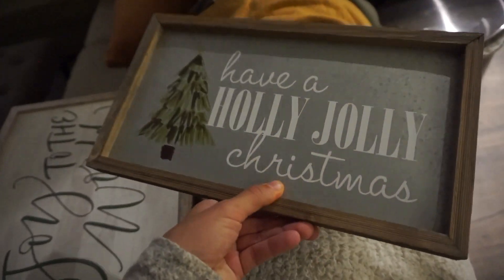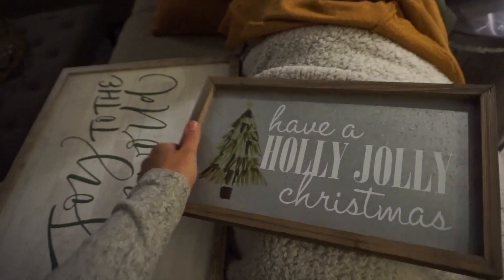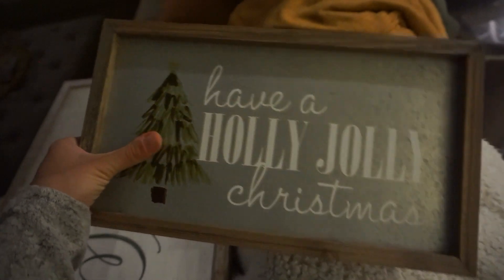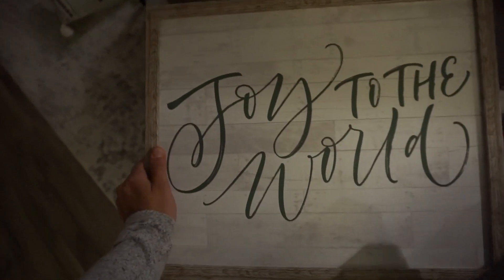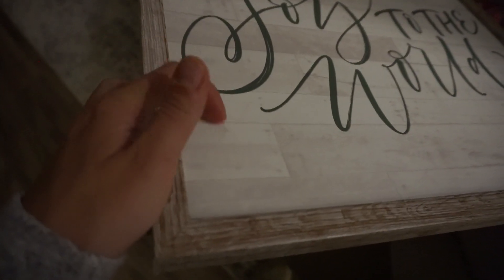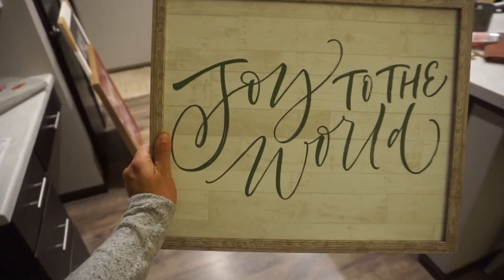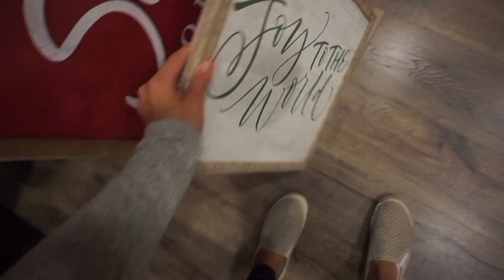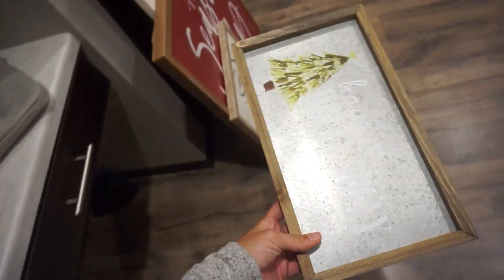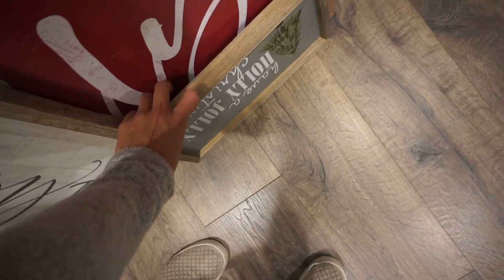Let's pop into the living room to see more signs because I like signs. This is 'Have a Holly Jolly Christmas' from Hobby Lobby — only $17.99 and 50% off. The Christmas tree design is so pretty, I love it. This one right here is also from Hobby Lobby — 'Joy to the World' with a little barn door background. I thought that was so pretty; there are so many places I could put this. Signs can go everywhere — you can throw them around with things. It'd be perfect in the kitchen, but that'll go in the basement for now.